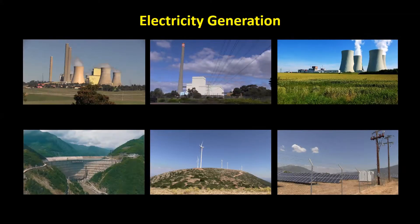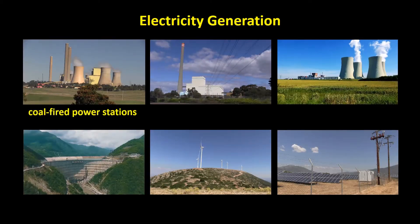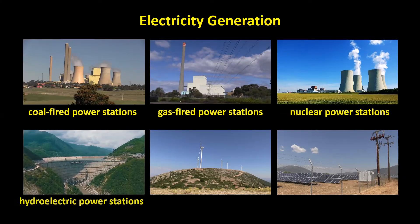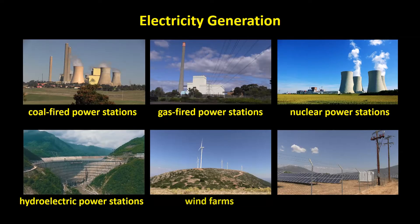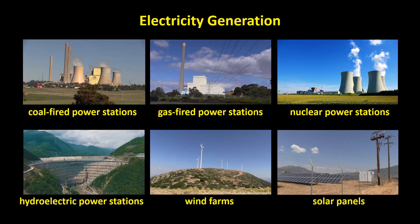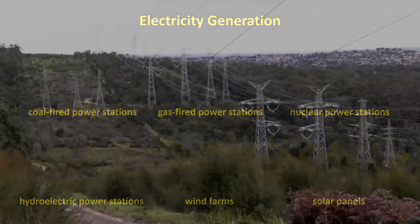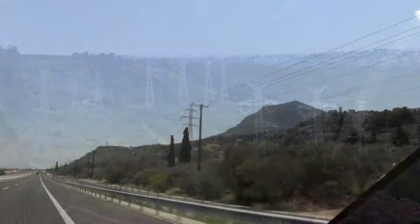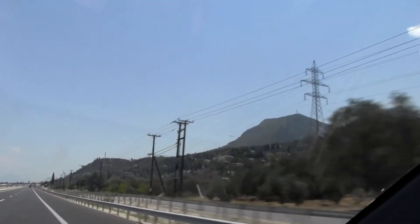Most of the world's electricity comes from coal-fired power stations, gas-fired power stations, nuclear power stations, hydroelectric power stations, wind farms, and solar panels. All of these generate electricity and the electricity is fed into wires which carry the electric current to our homes and industries. This whole system of wires is called the grid.